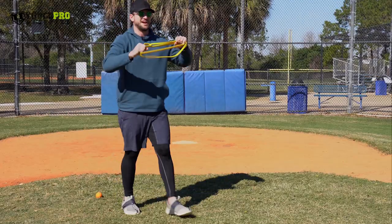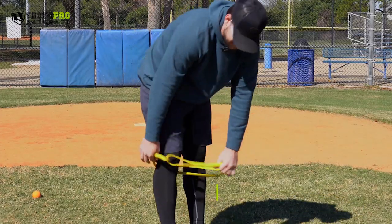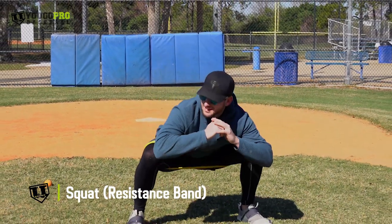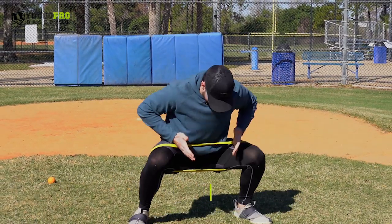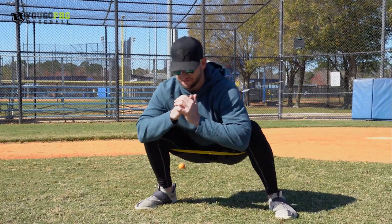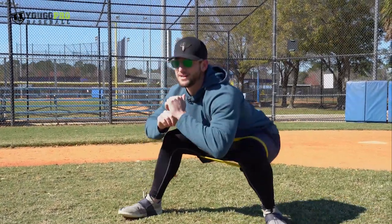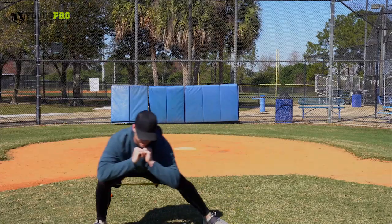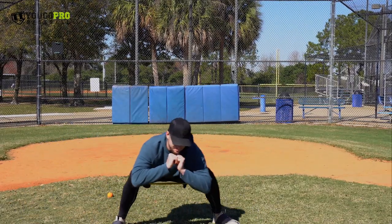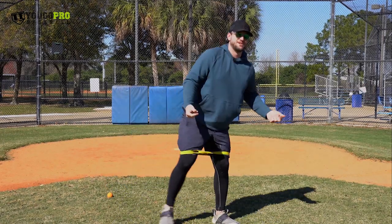From there, grab a band and slip it above the knees. First, get into a deep squat and feel that resistance, keeping that band tight. Get a little movement going — side to side. Then you can get the butt up a little, get set to go, move to the right, move to the left, and just get that good stretch, feeling that tension and resistance while also getting activation.